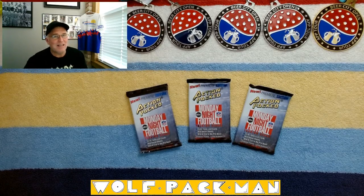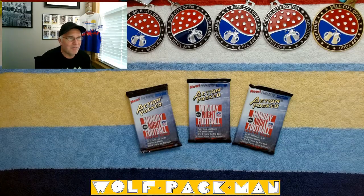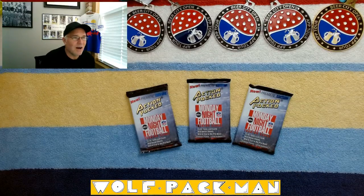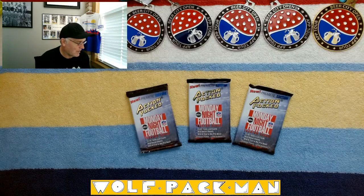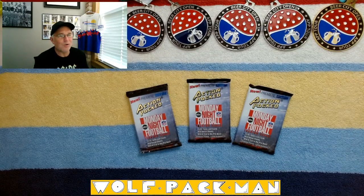So basically I had three packs, which sounds awesome, but it totals 18 cards — six cards per pack. Premier edition. I have trouble with these action packs sometimes — they're bricked — so hopefully that's not the case. But this is 1993, so these are 30-year-old packs.